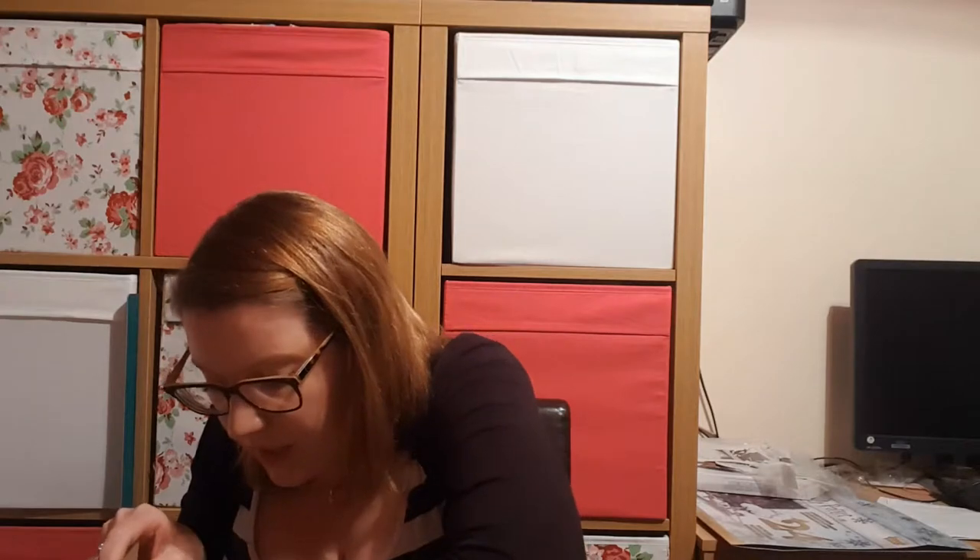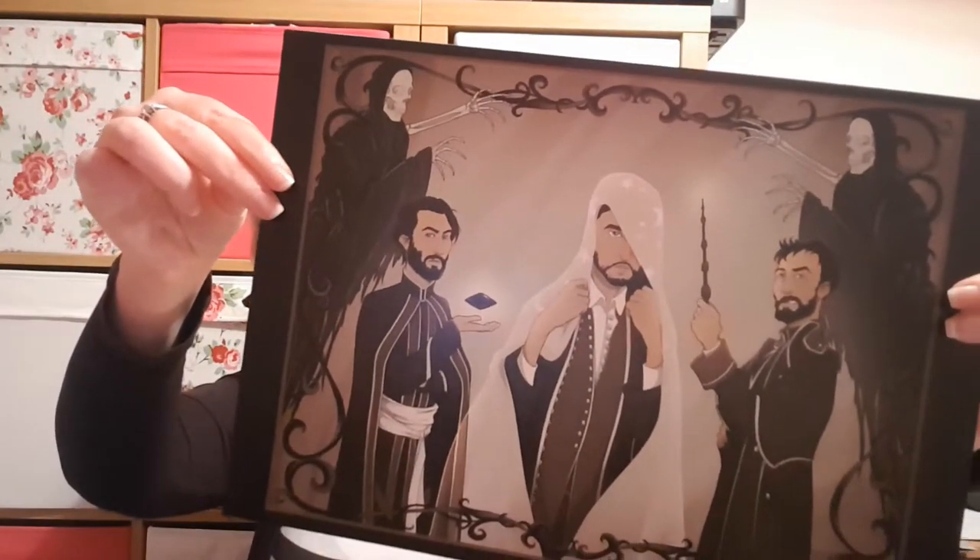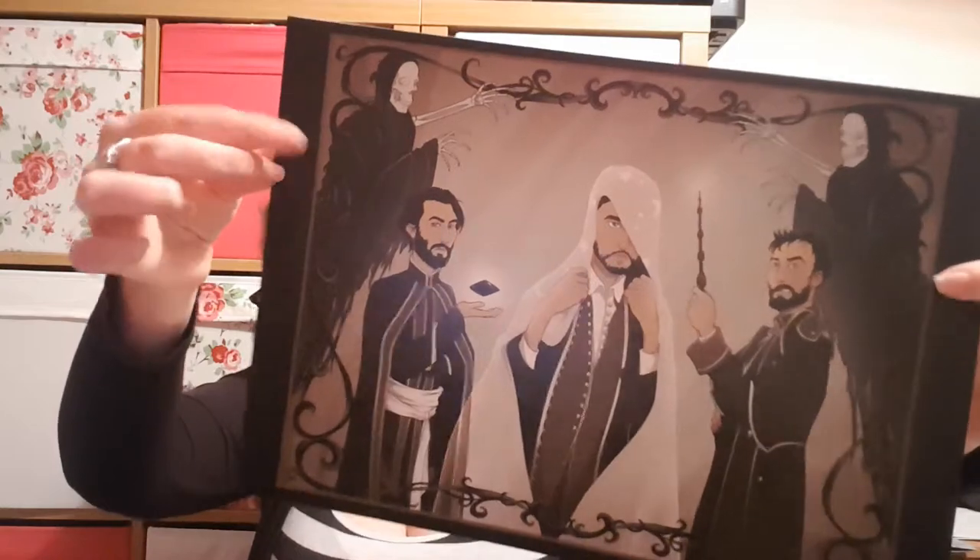The final thing I believe is another print — it's a repeat print, and really good quality card. It's a repeat print of all of the brothers and Death at the top, and all of their various tokens from Death.